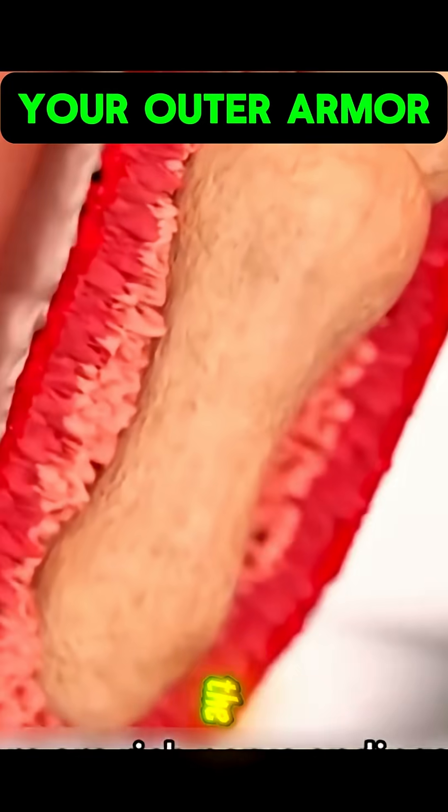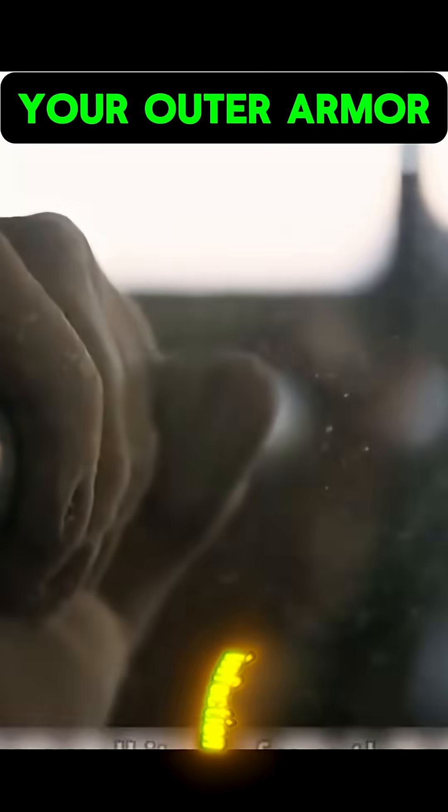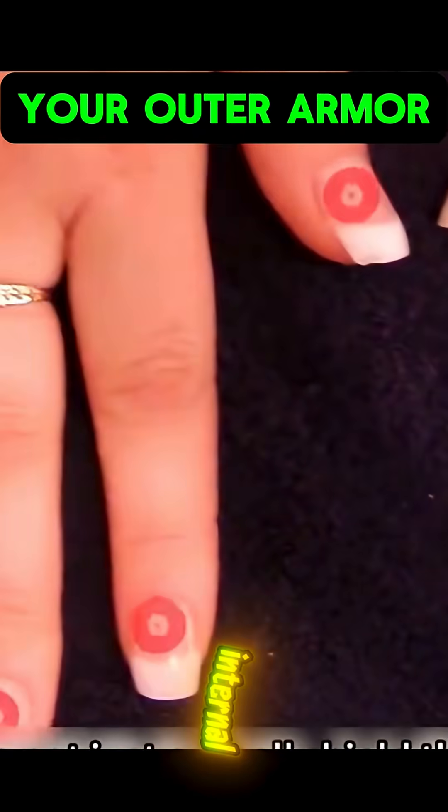7. Nails — the mini shields. Nails protect your fingertips from damage and infection. Their strength reflects your body's internal health.